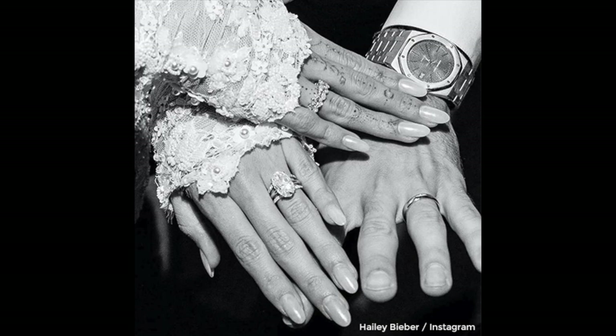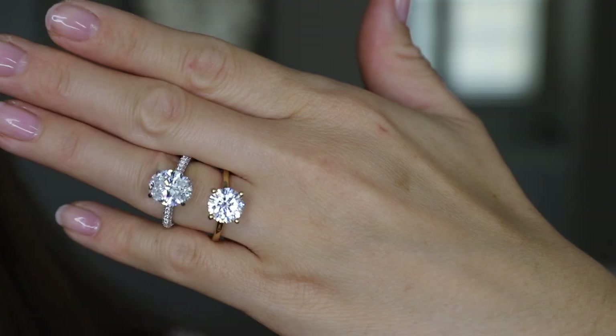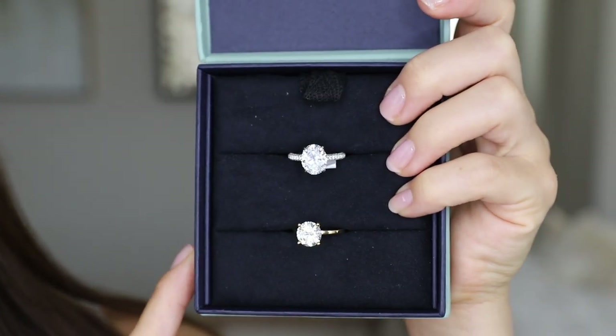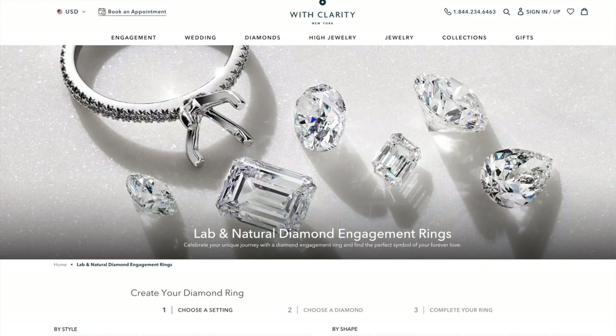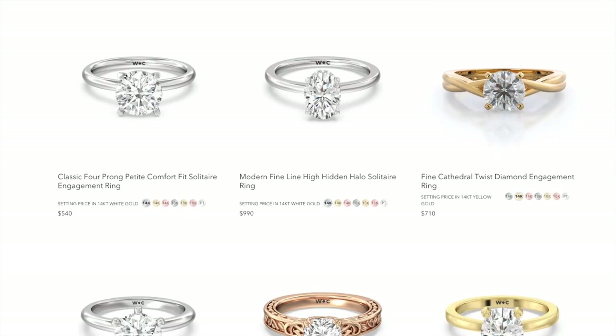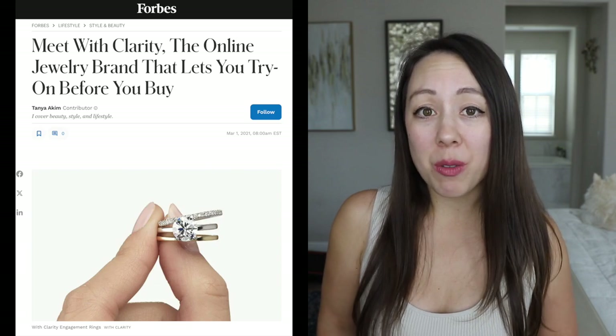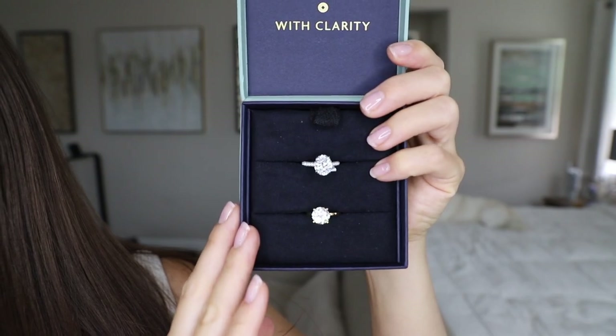Luckily we have some alternatives if you like any of those looks. Today I'm going to share with you two rings from the brand With Clarity. With Clarity is a jewelry store based in New York City, so they are on top of the latest trends. They are listed by Forbes as being one of the best places to buy engagement rings online and one of the best places overall — a pretty high claim from a well-known source. I can't wait to share these rings with you today.